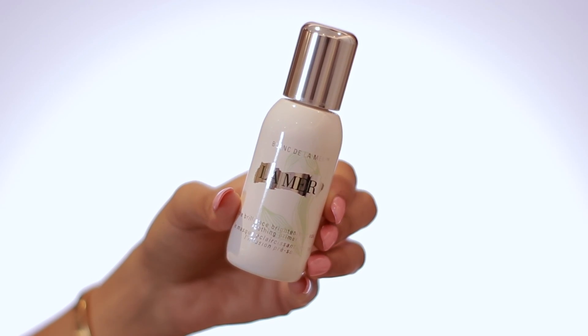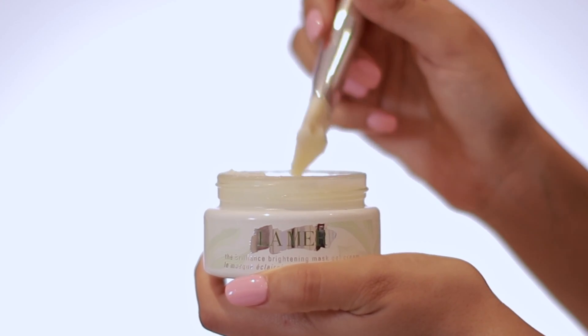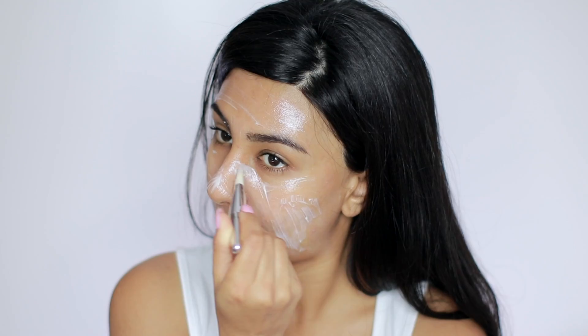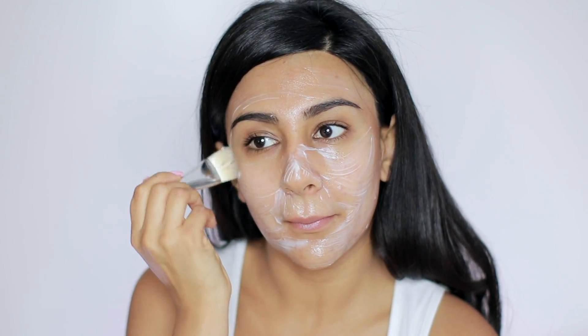The instructions say to first apply the primer, so I'm going to apply two pumps and just work that into my skin. It kind of smells like scented baby oil. It does feel very nourishing on the skin — I almost feel like my pores are opening up. Then I'm going to go in with the applicator brush and apply the gel cream. I'm just going to use a tiny bit, starting from my neck or the bottom of my cheeks, applying a thin layer all over my face. It kind of feels like cold melted butter on your skin — really refreshing, almost like a cooling sensation.